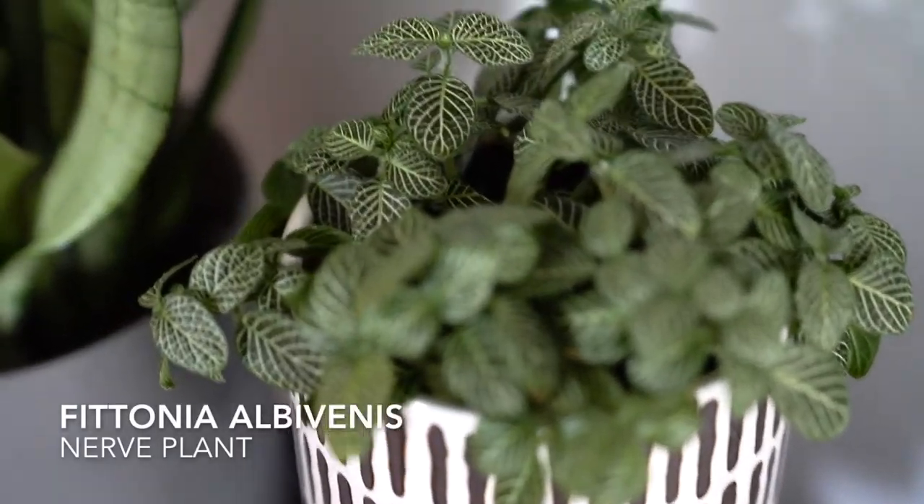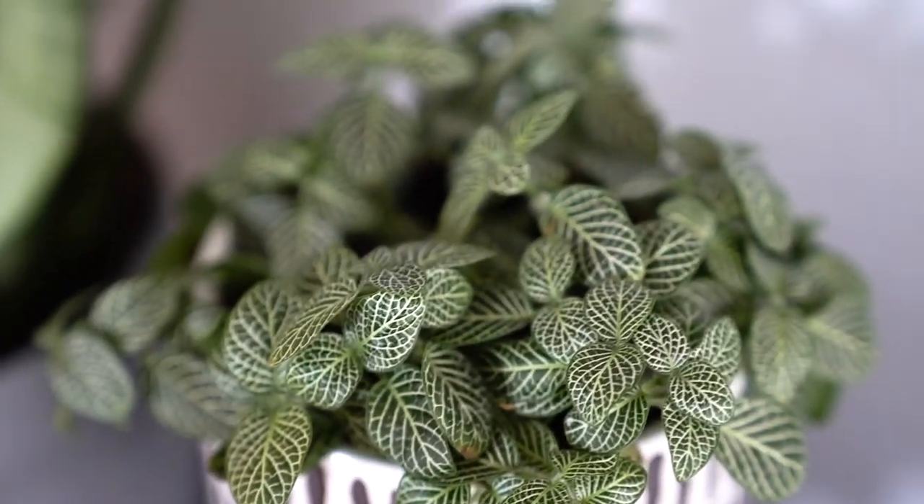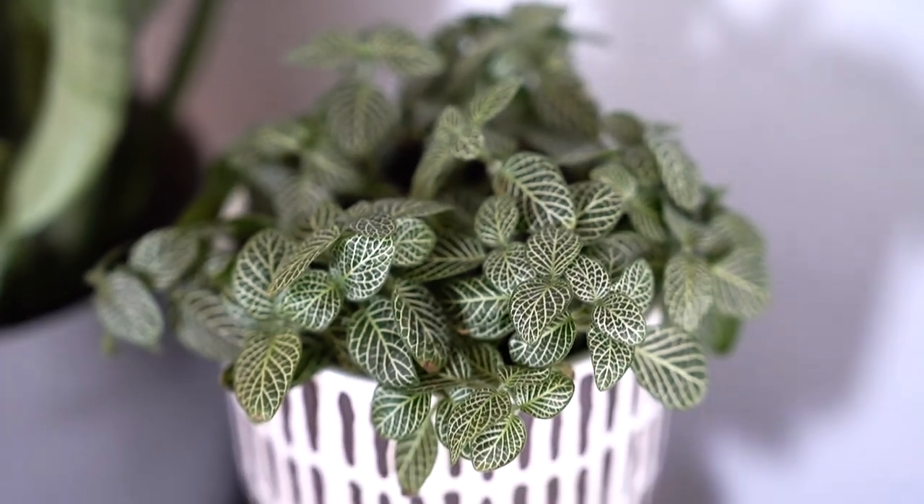Believe it or not I got this at Ikea. My nerve plant — I found out it comes in a bunch of different colors. These things are so cool. Very low maintenance.